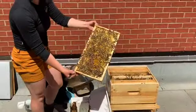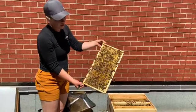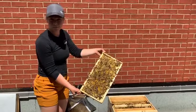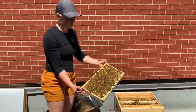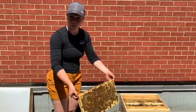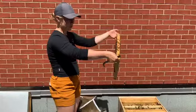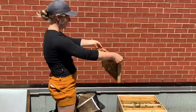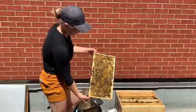Nectar is what they turn into honey eventually. Nectar doesn't have a shelf life, so you have to eat it right then and there or else it loses its nutritional value. The bees have hacked that and now make it into honey so that they can store it for the winter. They are one of the only creatures that has figured out how to do that.